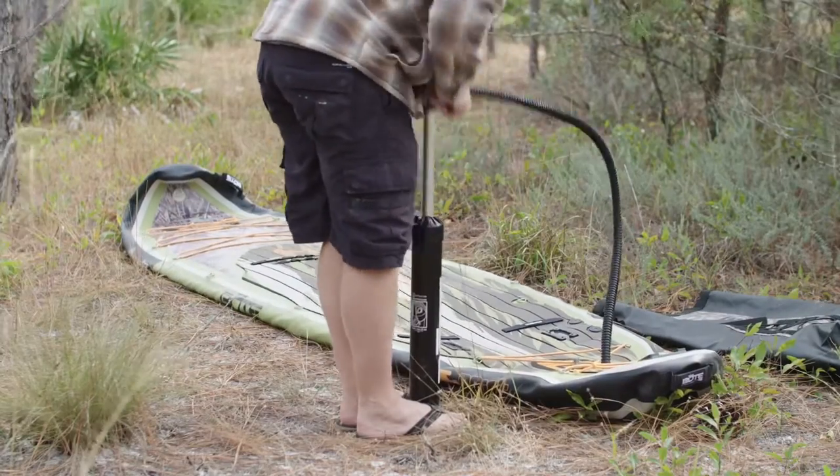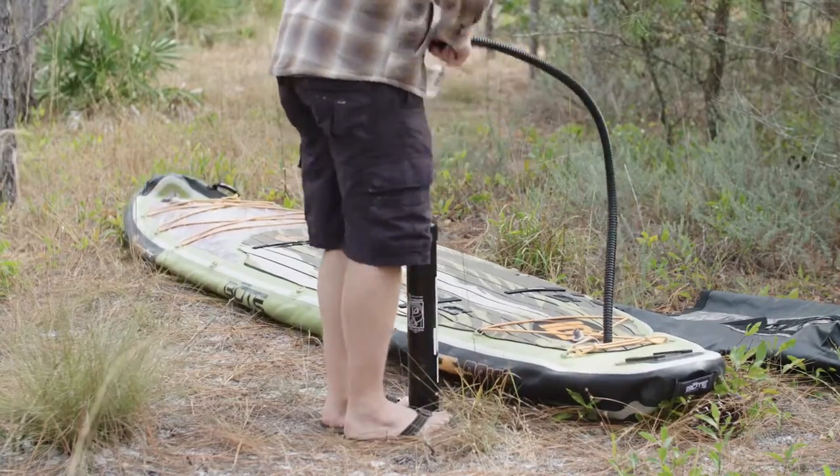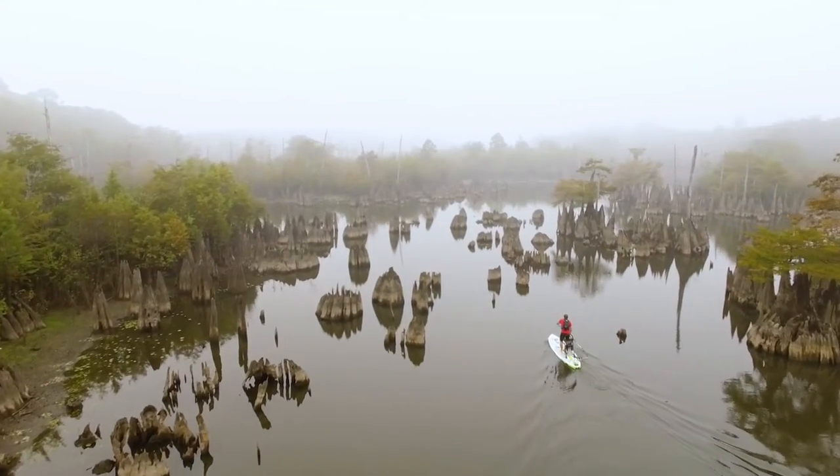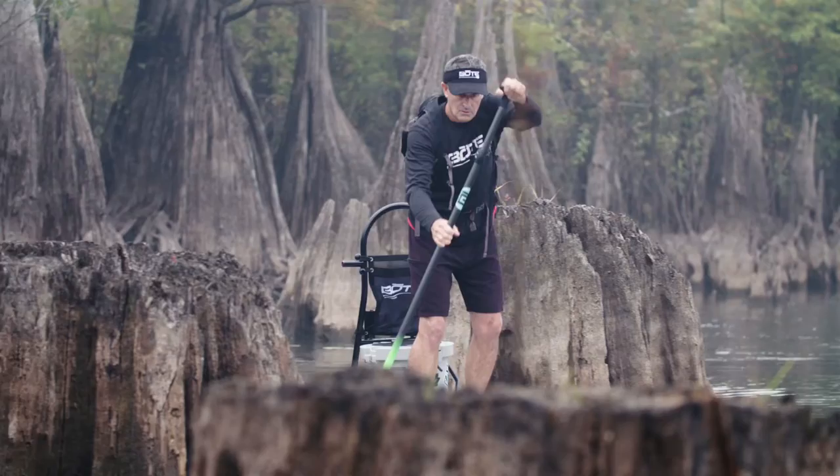Those who choose the path less traveled demand gear that can keep up, no matter what the conditions. That's why we created the Drift, because wherever you may wander, the Drift is always a perfect companion.